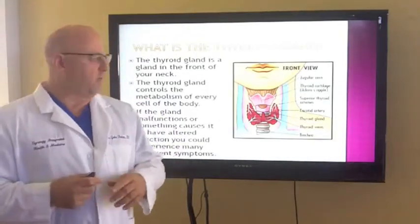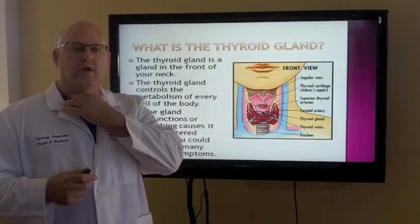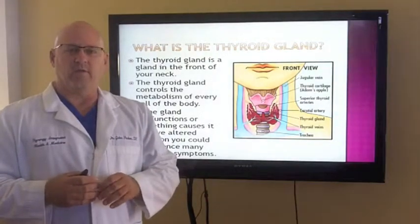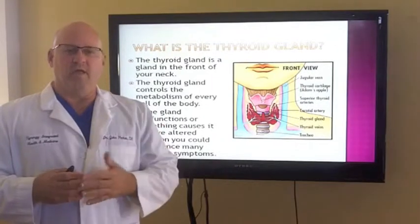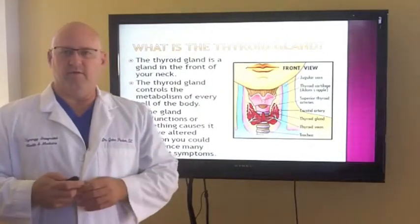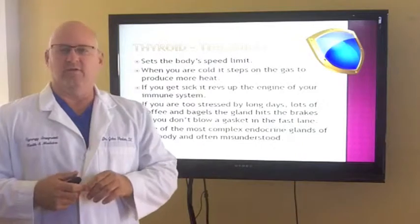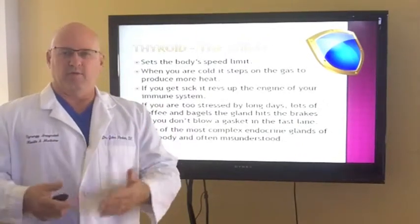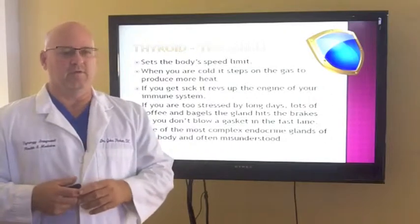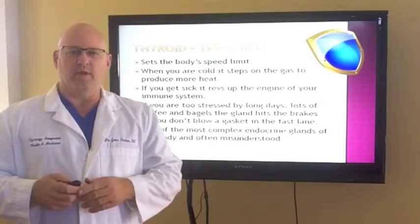What is the thyroid gland? The thyroid gland sits in the front of the neck right in here. That gland really helps set your metabolism down to every cell in your body. Every cell in your body has thyroid hormone receptors. If that gland malfunctions, people start having a myriad of symptoms. The thyroid is known as the shield — it sets your body's speed limit, the metabolism of the body. When you get sick, it revs up your immune system. If you're stressed, it can really put the brakes on things.